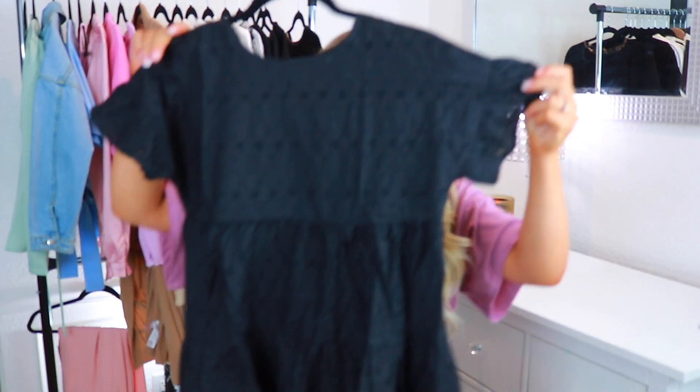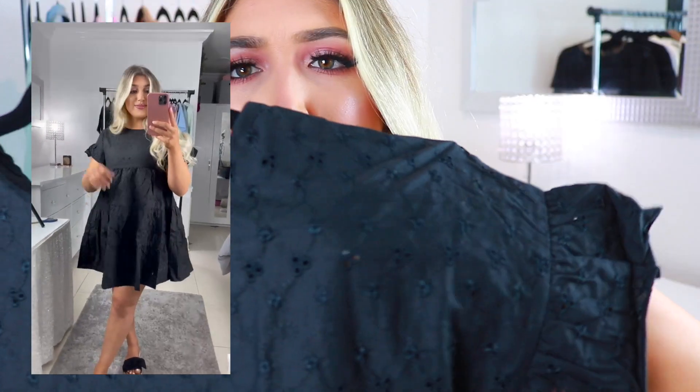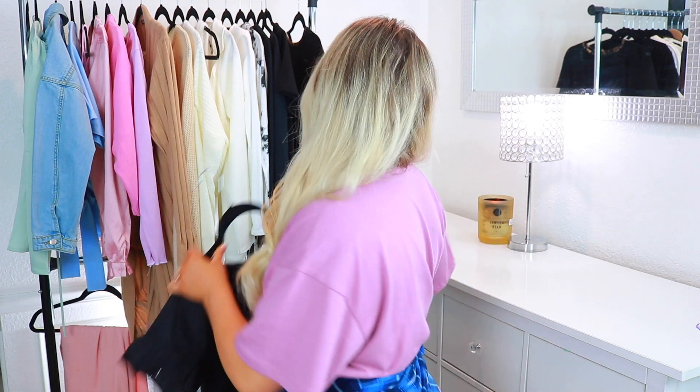The next item I got was this really cute baby doll black dress. I'm going to call the fabric eyelet — it's got these little baby holes in it. The sleeves are adorable and kind of puff out, and the dress grabs from underneath your breasts and just goes out like a baby doll. I think this is just precious. I would wear this with heels or sneakers, a little purse, maybe some pearls — just keep it simple. It's like an everyday black dress kind of vibe.